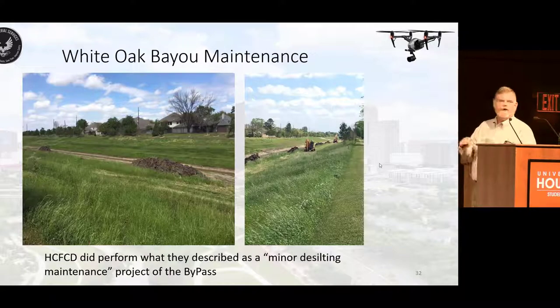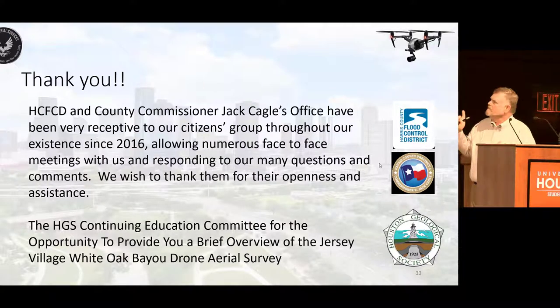This is a post-survey picture showing some work done by the Harris County Flood Control District — they did some minor desilting and maintenance of the bypass. On behalf of the citizens group: the Harris County Flood Control District and County Manager Jack Cagle's office have been very receptive to our citizens group throughout its existence since 2016. There have been numerous face-to-face meetings with them and responses to many questions and comments. We wish to thank them for their openness and assistance.